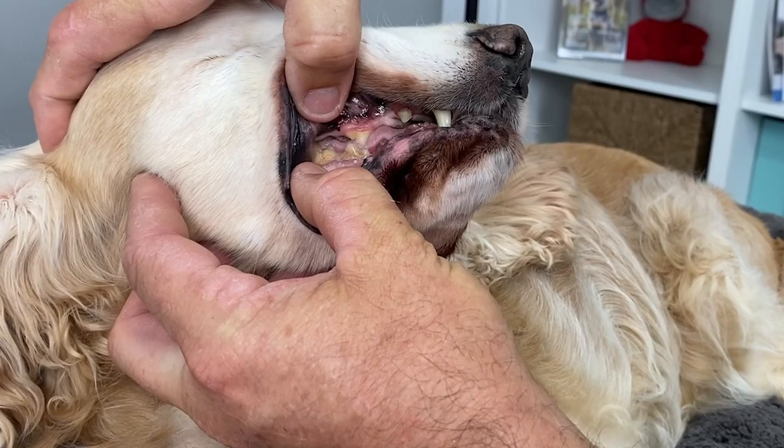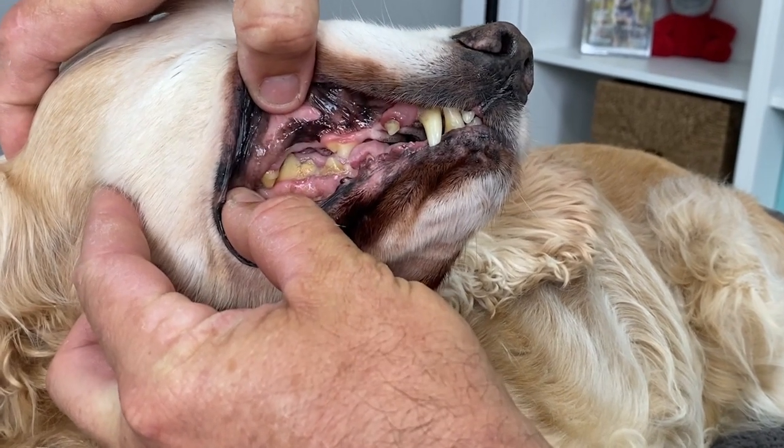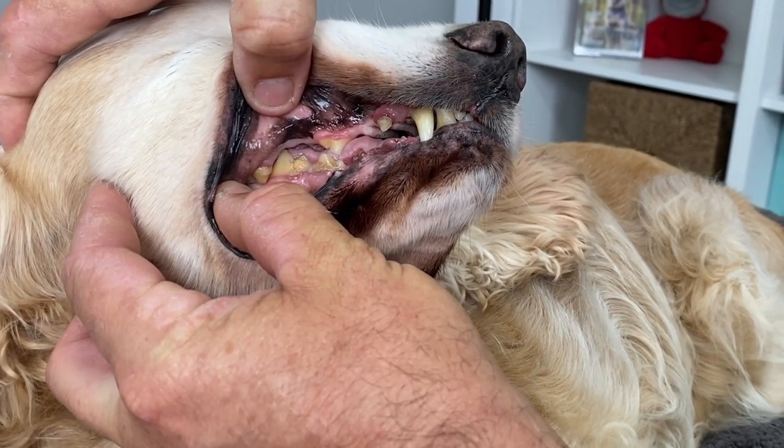Hello, Dr. Glenn, resident vet for Vet & Pet Direct, answering the question today: why does my dog's breath smell? To be honest, the most common reason we see for smelly breath is dental disease. There are lots of other causes which we'll go through, but by far the most common is crappy teeth essentially.